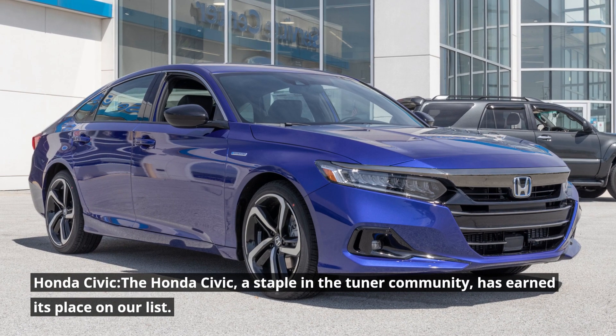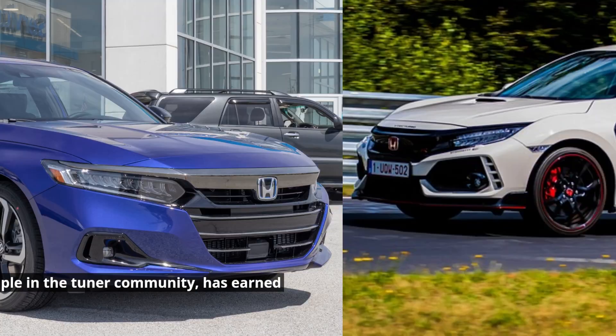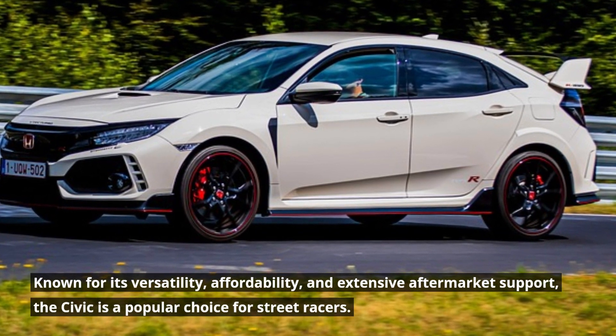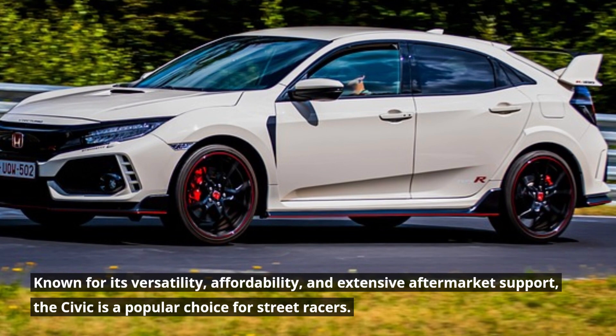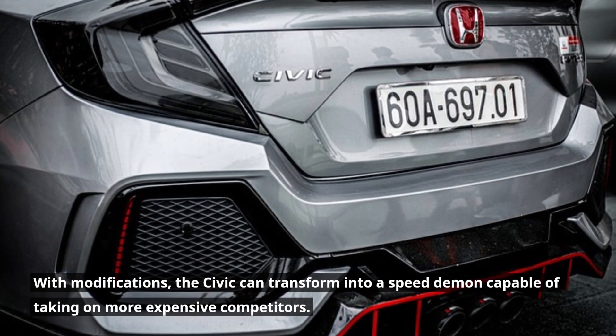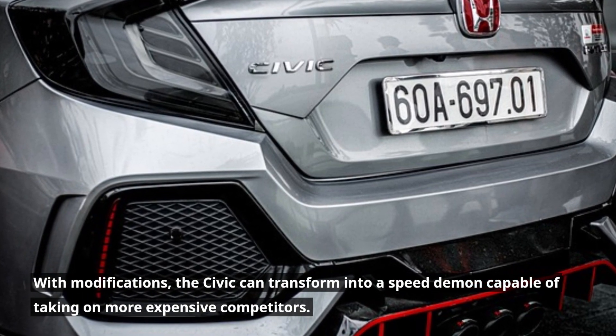Honda Civic. The Honda Civic, a staple in the tuner community, has earned its place on our list. Known for its versatility, affordability, and extensive aftermarket support, the Civic is a popular choice for street racers. With modifications, the Civic can transform into a speed demon capable of taking on more expensive competitors.